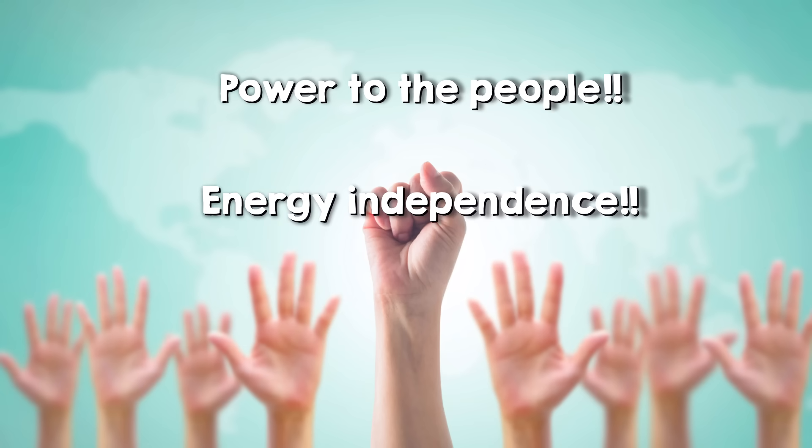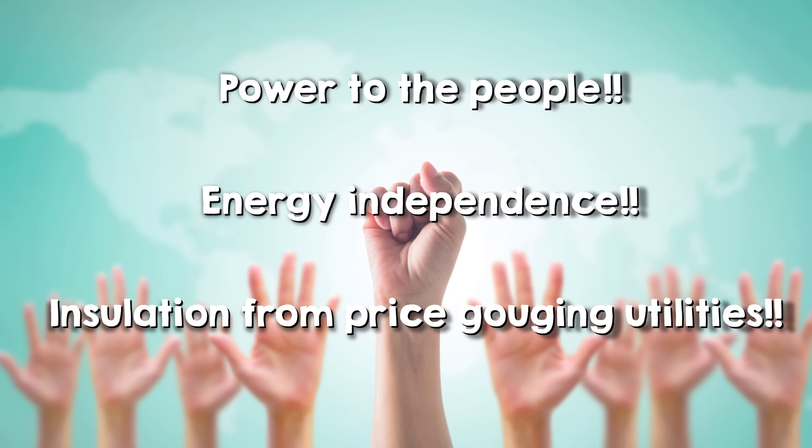These community batteries found in towns and villages store excess power and redistribute it when renewables fall short. They're big enough to hold substantial energy but small enough not to be a logistical nightmare like grid scale batteries can be to install. Community energy has a really nice vibe about it — power to the people, energy independence, insulation from price gouging utilities.